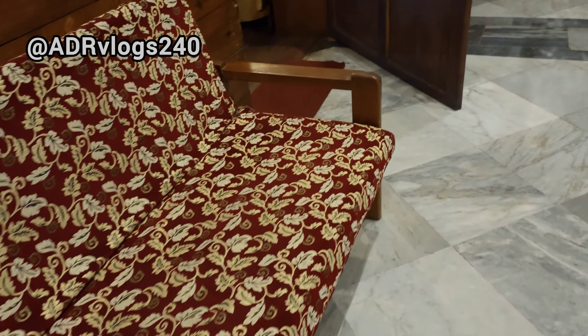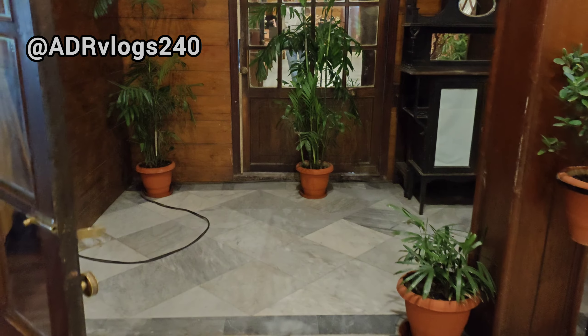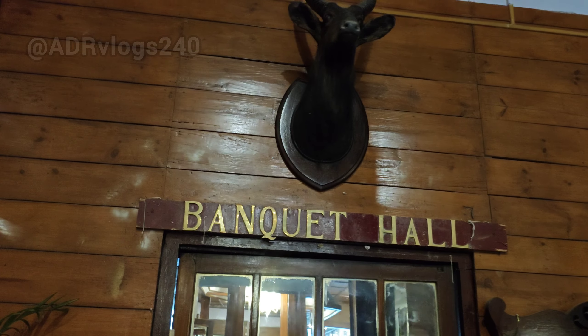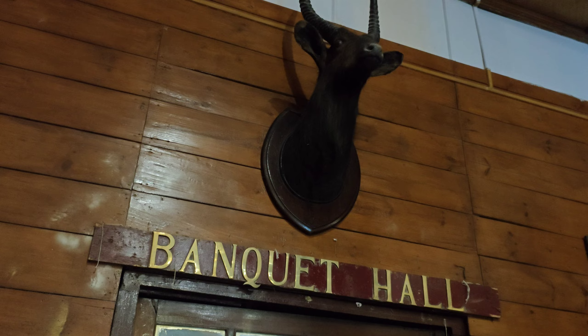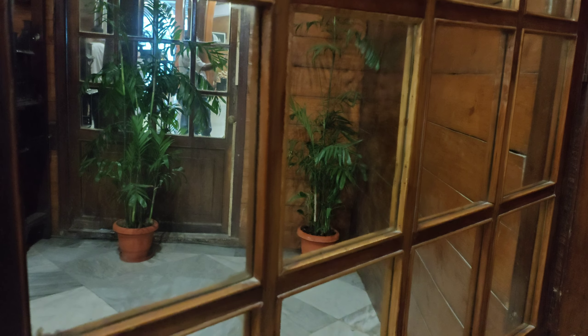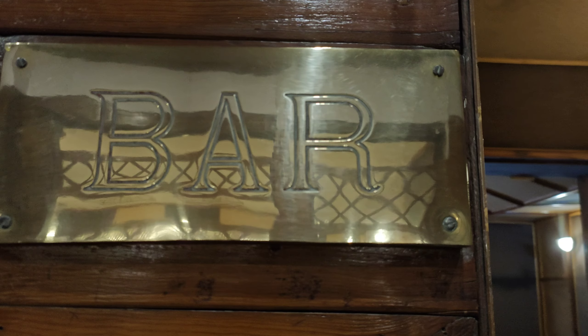You can go towards the banquet hall, and there is one trophy out here. Guess what this trophy is for? Yes, you are right — the bar.